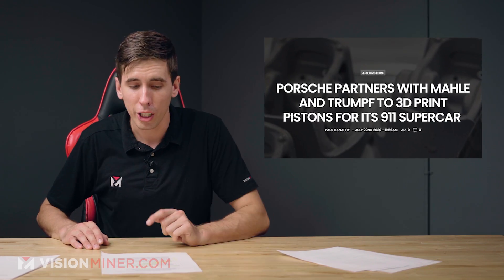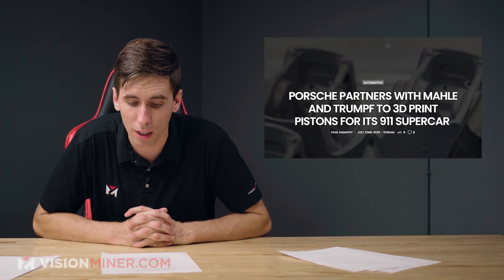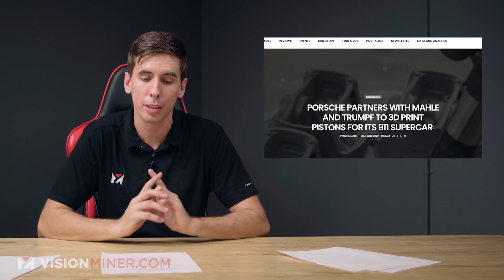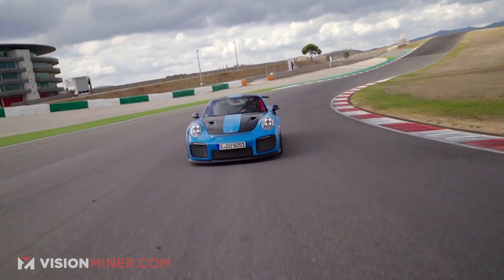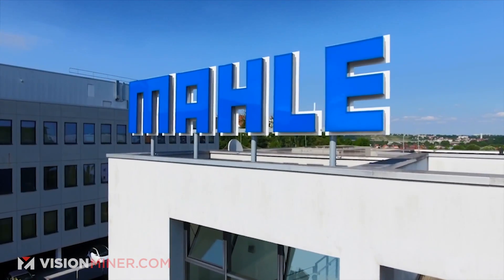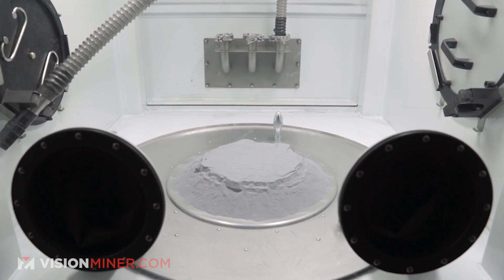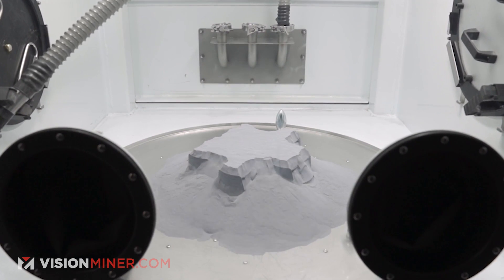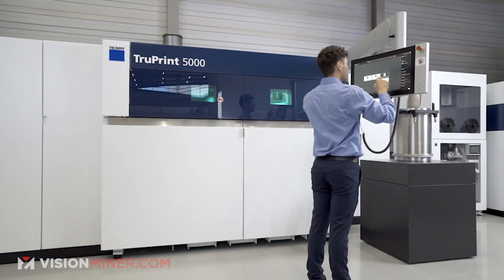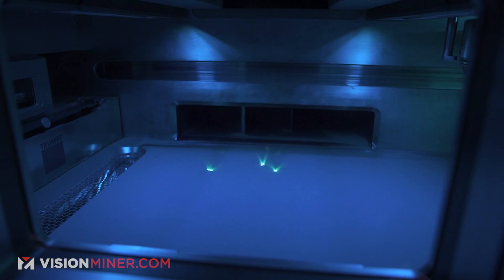Lastly, some cool car news. Porsche partnered with Mahle, Trumpf, and Zeiss to test 3D printed parts in a road car. They developed 3D printed pistons for the 911 GT2 RS. Mahle is a German parts supplier, Trumpf is a large 3D printer manufacturer, and Zeiss is a German optical and optoelectronics company. Using powder bed fusion technology, Trumpf printed the pistons — 10% lighter — out of high-purity M174 Plus aluminum alloy powder made in-house by Mahle, printed on the Trumpf 5000 system. It took about 12 hours and over 1,200 laser-melted layers to complete.